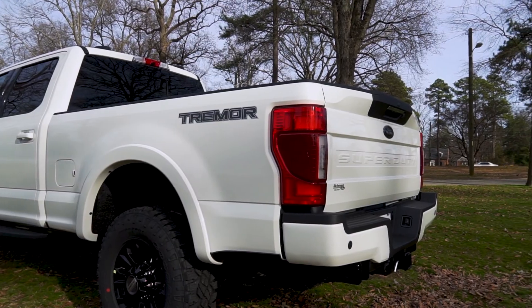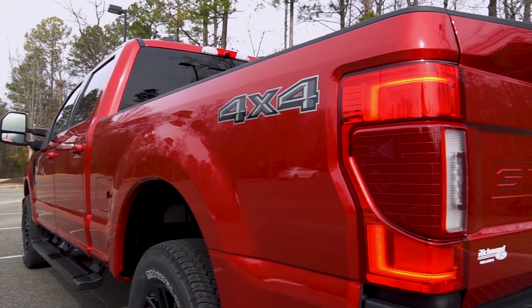Around the rear there is a newly designed tailgate, rear bumper, and taillights.